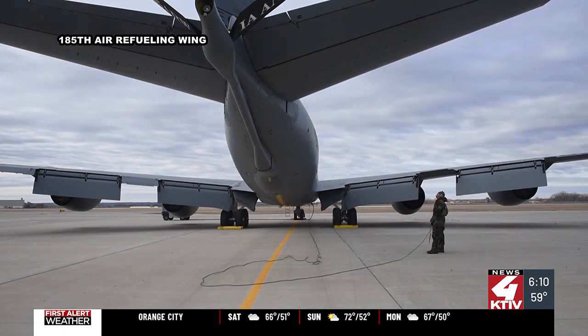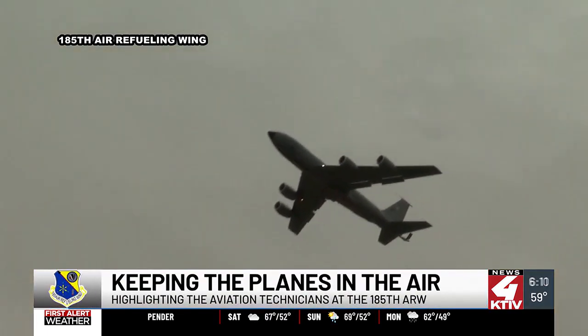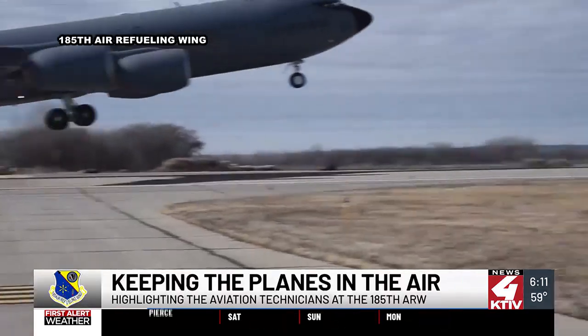The KC-135 entered service with the United States Air Force in 1957. This refueling tanker is stationed at the 185th Air Refueling Wing in Sioux City.